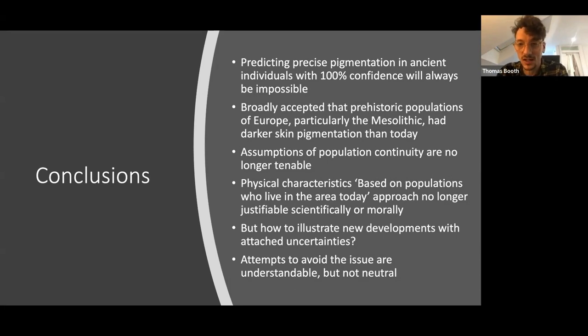It's broadly accepted that it's impossible to produce a facial reconstruction with 100% certainty on any aspect, but it is now broadly accepted that prehistoric populations of Europe — particularly in the Mesolithic — had darker skin pigmentation than what we generally associate with Europe today, and that assumptions of population continuity feeding into past reconstructions are no longer tenable. Avoiding pigmentation in new reconstructions is not neutral, because you are essentially endorsing the older, more inaccurate reconstructions that depict prehistoric people as looking exactly like people today.